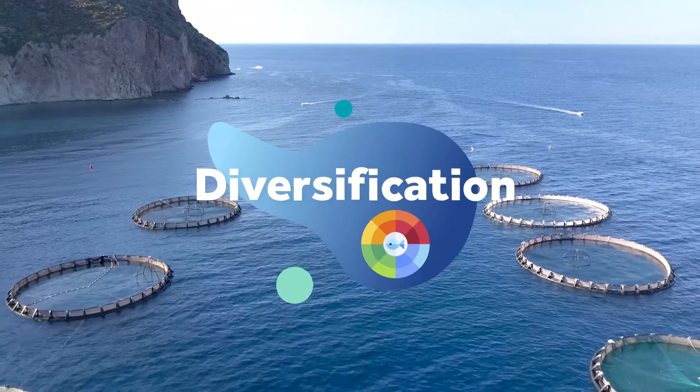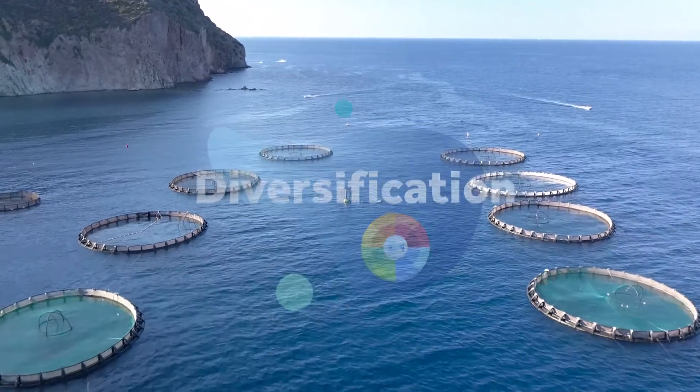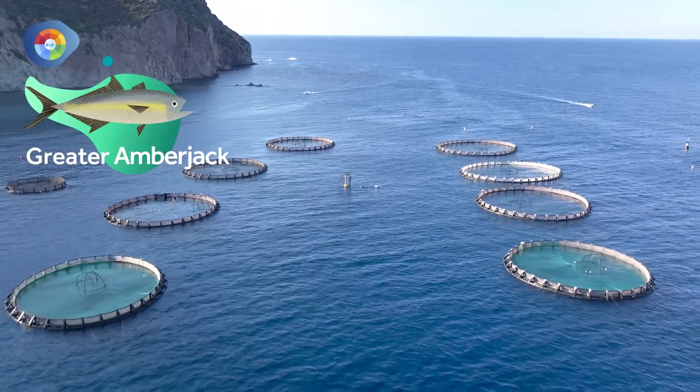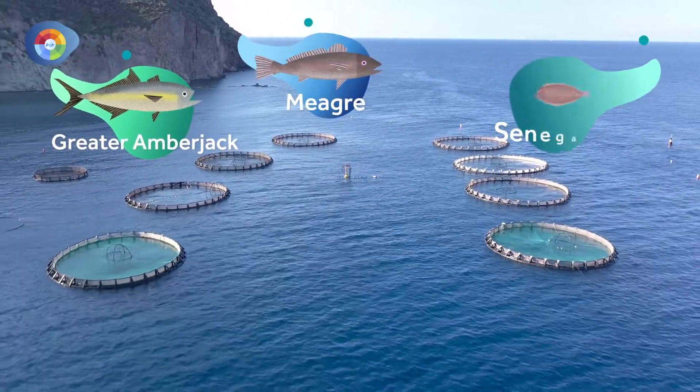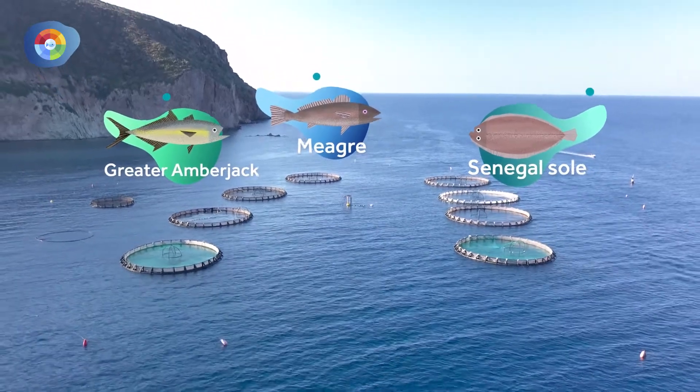Finally, diversifying the fish species farmed in aquaculture production is also essential. By studying the reproductive cycle of fish species, NewTek Aqua tries to recreate ideal breeding conditions.